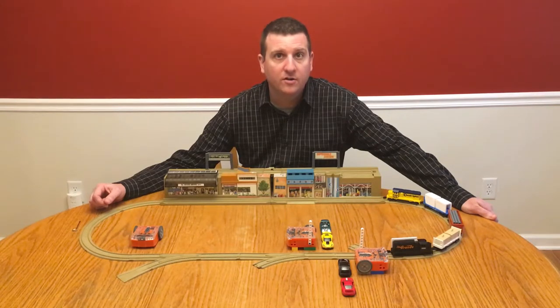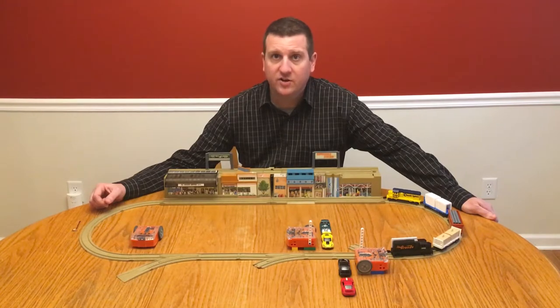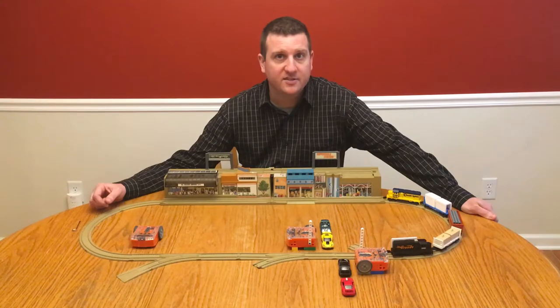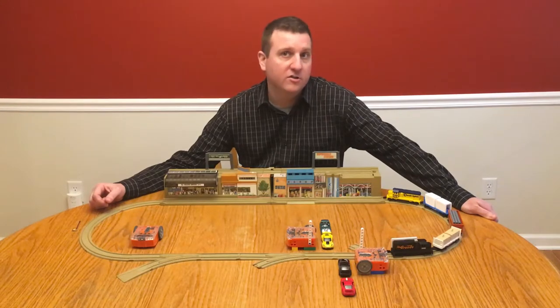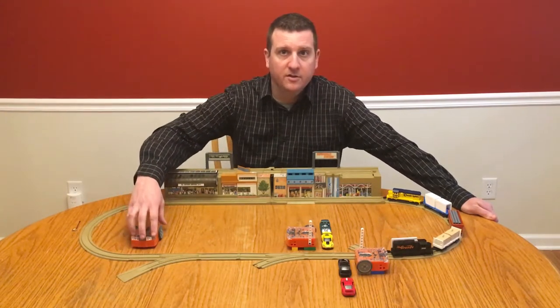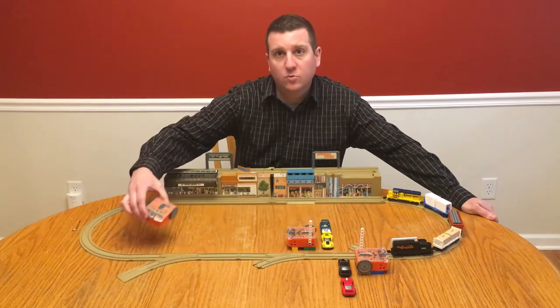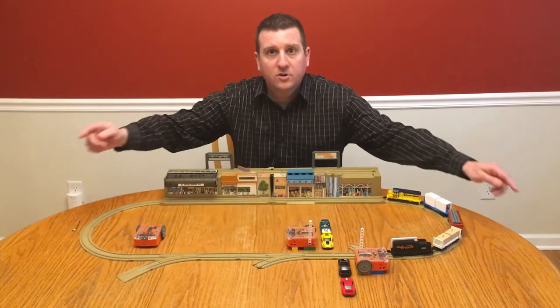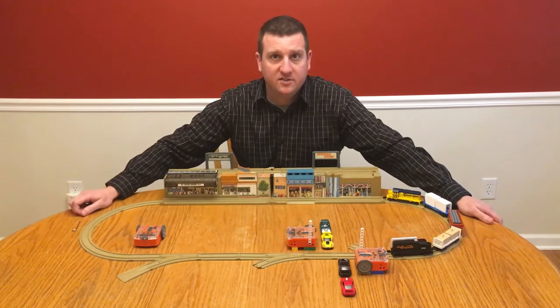Therefore, for this design challenge, one Edison will be placed down the tracks, sensing the arrival of a train, and it will communicate to two other Edisons that a train is coming and that they should lower their barriers to prevent a car from going onto the tracks. This will be the sending Edison, and these two will be the receiving Edisons.